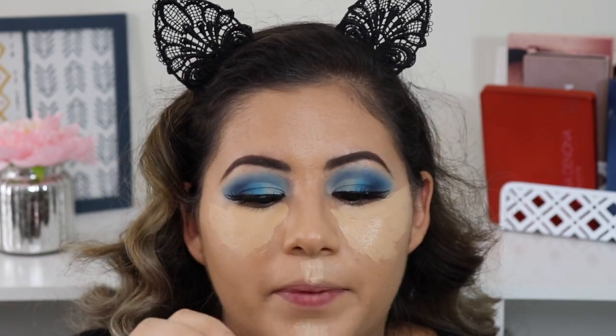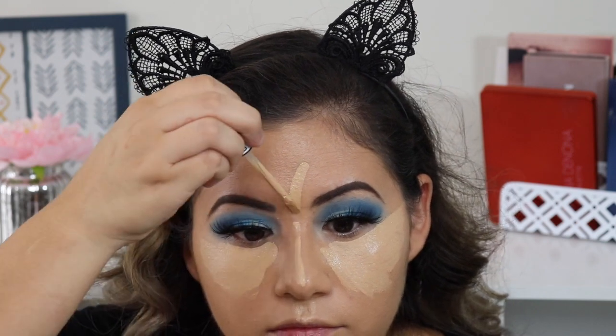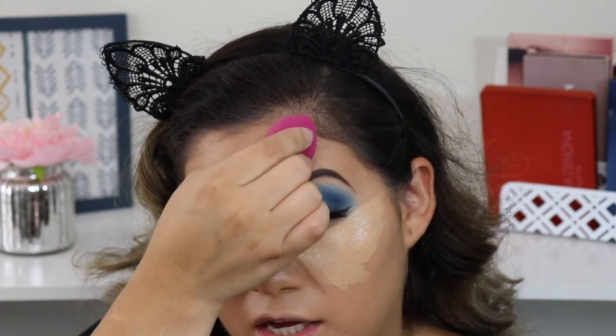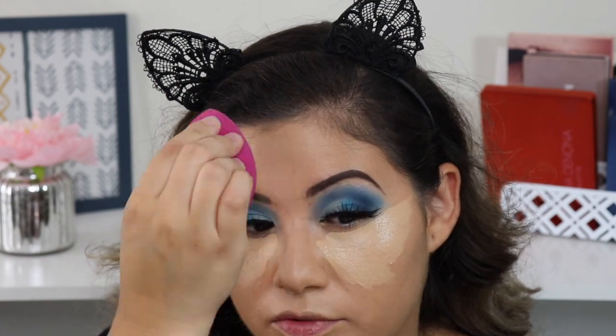It does have a paint smell, kind of like the Wet n Wild foundation. I really like their foundation — haven't used it in a while — and this concealer is looking really nice too.